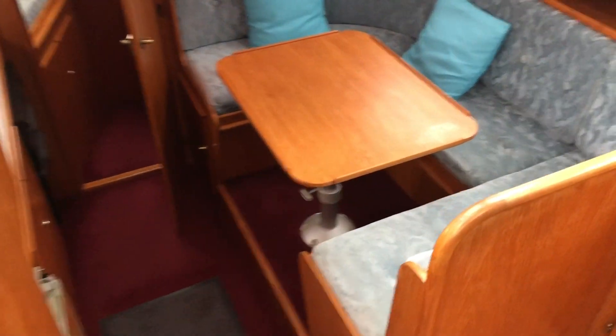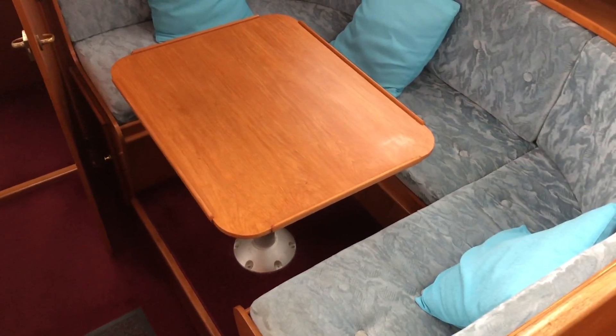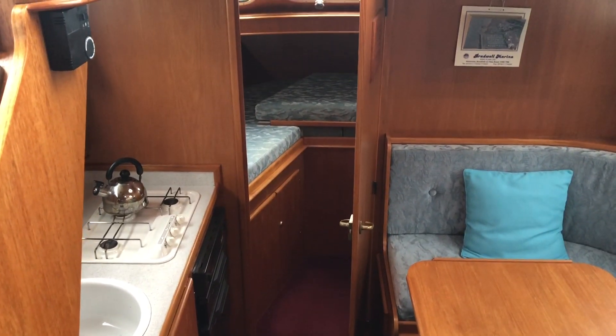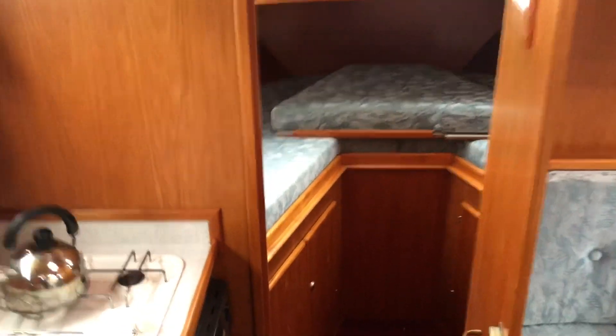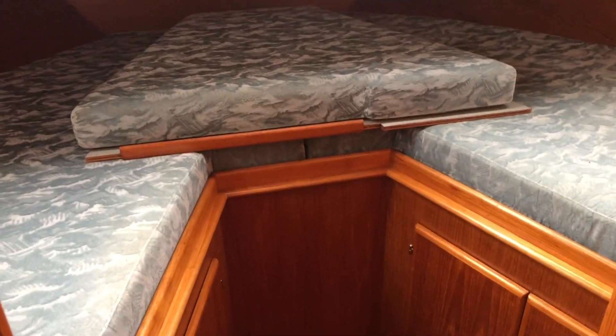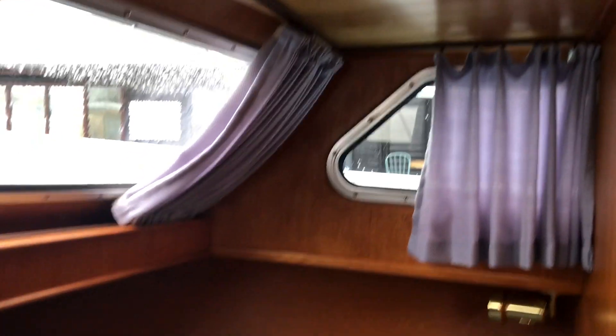We've got a dinette on the lower level opposite the galley. The dinette table drops into the gap and an infill cushion sits on top to make a double berth. Forward of that we have a forward cabin with V-berths, and you can see the infill cushion that fits into the gap to turn that into a large double berth. The linings all around are in very good condition with very few marks or blemishes.